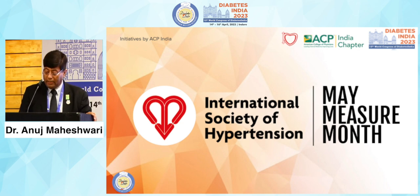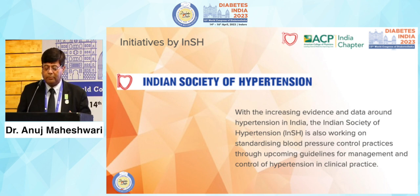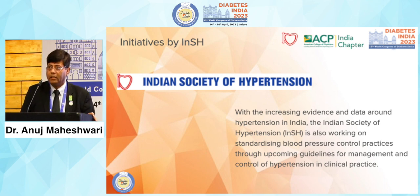From this year onward, the ACP India chapter is also adding its contribution to the May Measurement Month program of the International Society of Hypertension. Through the Indian Society of Hypertension, we already participate in this activity. I invite you all — we start from 1st of May. If interested in being part of the May Measurement Program, please write to me. The Indian Society of Hypertension is also working on India-specific hypertension management guidelines, and we would be happy to involve maximum people in framing those guidelines.